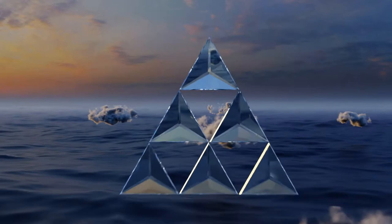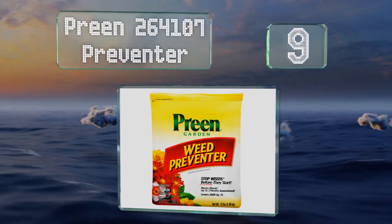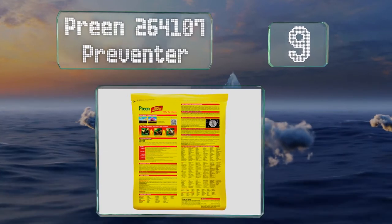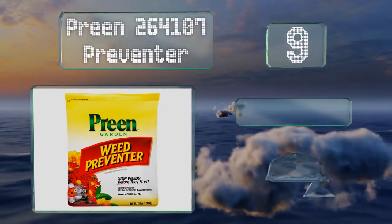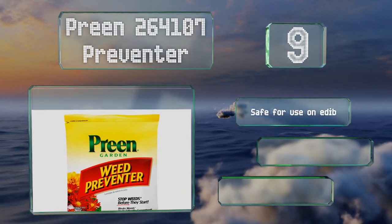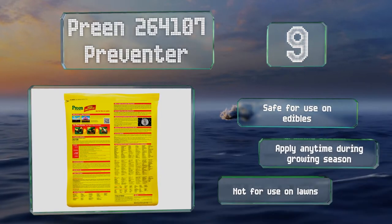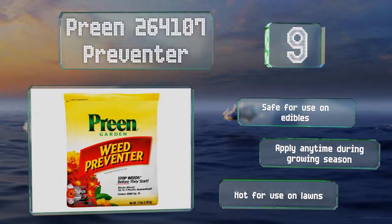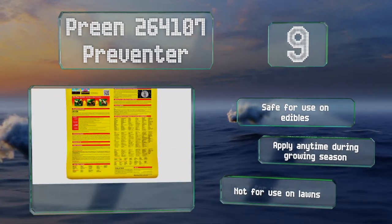At number 9, if you're mostly concerned about your flowering plants, consider Preen 264107 Preventa. Designed to stop weeds from germinating, it's formulated for use around hundreds of established plants, trees, and shrubs, and works for up to three months. It's safe for use on edibles, and you can apply it any time during the growing season. But note that it's not for use on lawns.